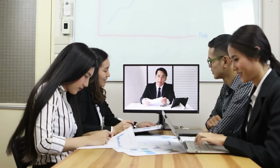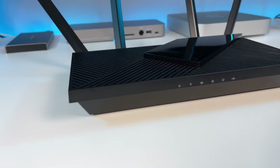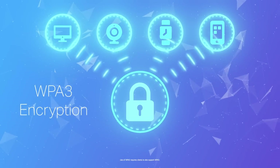Transferring large files won't take ages, saving you valuable time. The router also covers a wide area, so you can work from different parts of your home without losing signal strength. Plus, it has built-in security features to protect your data.